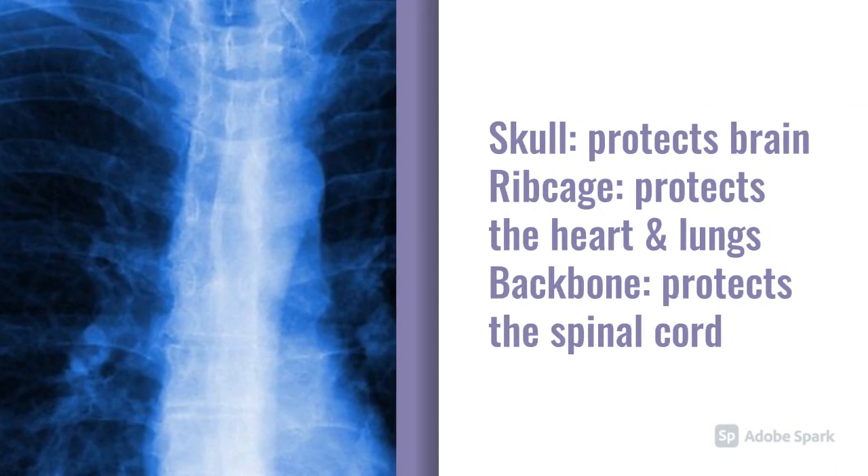Here are some examples of what the skeleton protects. The skull protects the brain, the ribcage protects the heart and lungs, and the backbone protects the spinal cord.